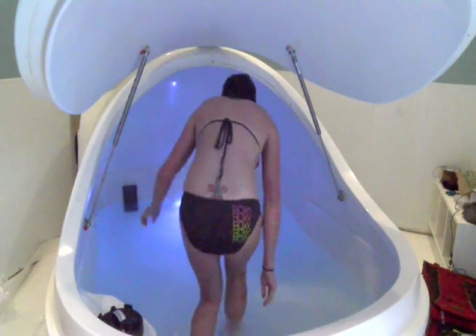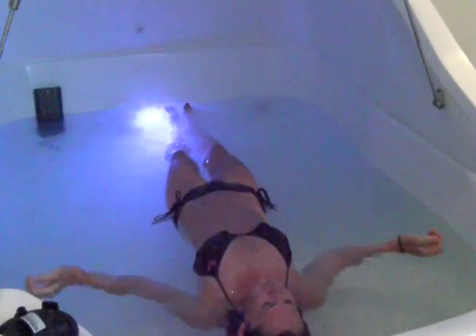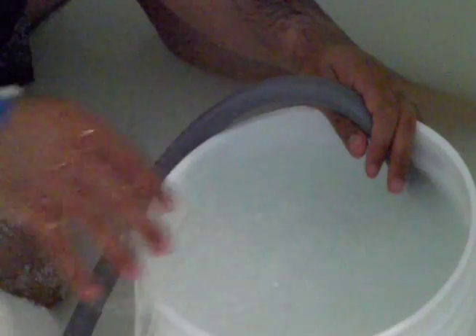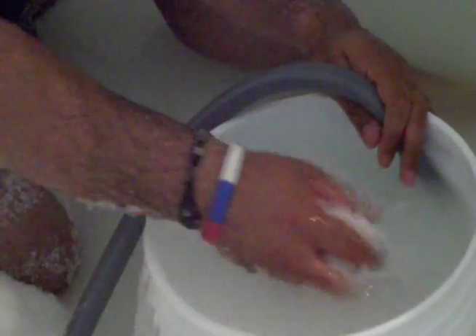The spa is set to open on Tuesday, but ProNews 7 was able to get exclusive access, and our web producer is the first person in Amarillo to take the plunge. The spa chose to add the float pod to their list of services as a way to provide something different to the community.